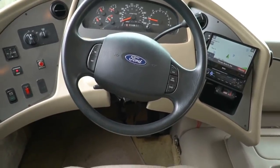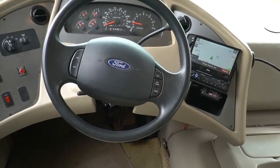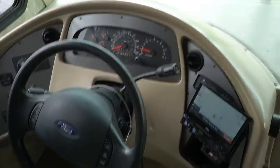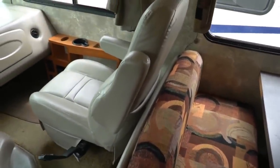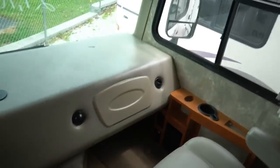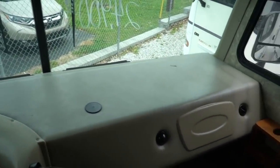36,758 miles — dash air is cold and no check engine lights or warning lights of any kind. Got the HWH hydraulic leveling jacks; you can see the control right here in the floor. It's got the original carpet and it's in very good shape — just needs to be vacuumed. Leather captain's chairs that both swivel for party seating. The vinyl on the dash looks good, and obviously they didn't have animals.